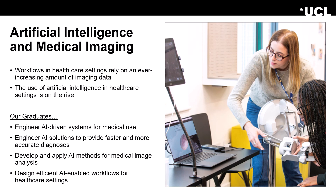We prepare them to engineer AI solutions to provide faster and more accurate diagnosis. And we prepare them so that they will be able to develop and apply AI methods for medical image analysis. And lastly, our graduates are equipped to design efficient AI-enabled workflows for healthcare settings.